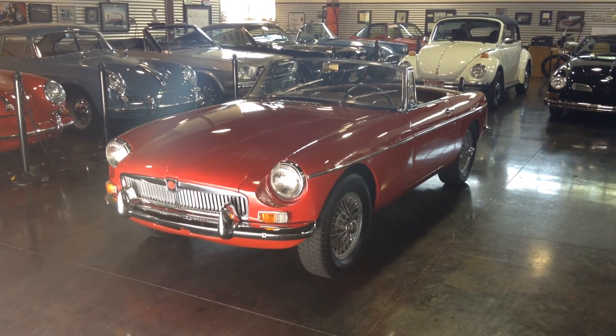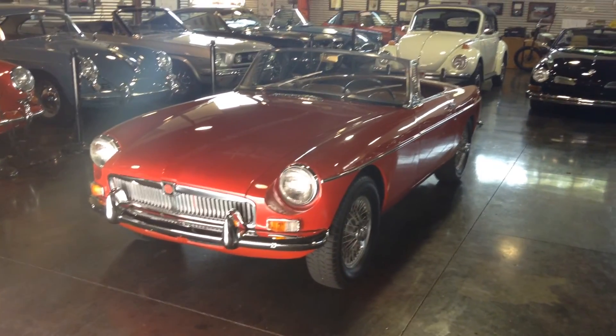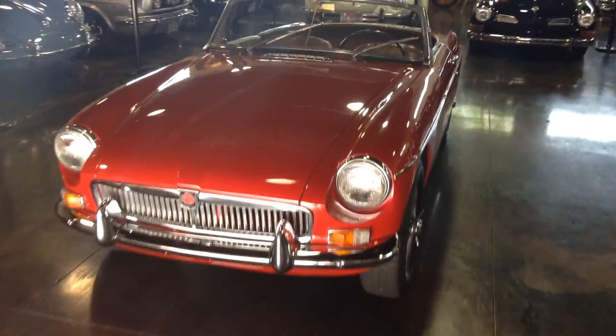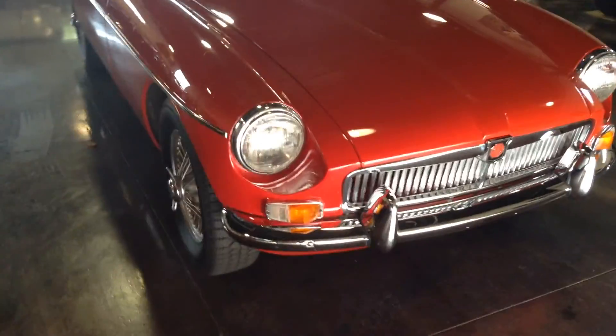Hey everybody, it's Max and Shep here at the Sun Valley Auto Club taking a look at a 1966 MGB convertible. We'll take a quick overlook at this car, go in-depth on some of the functions, and then we'll take it for my favorite part — the spin. That's where this car really shines: driving it.